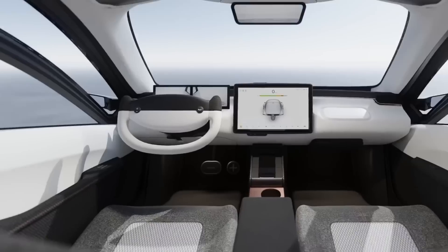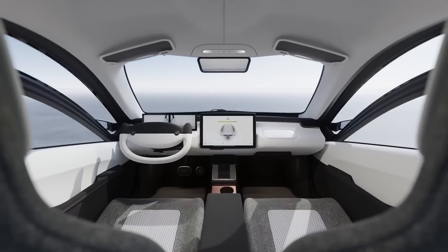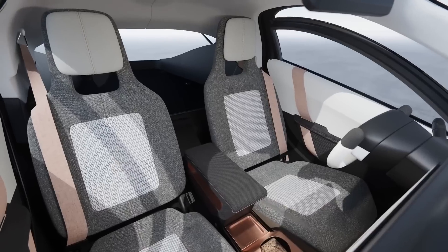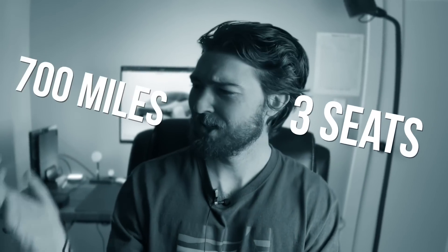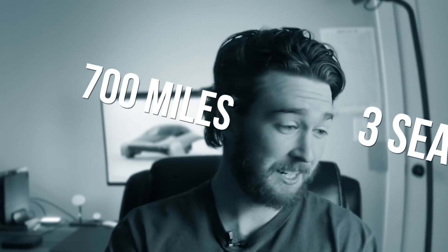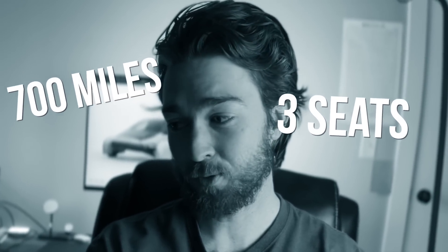Now, to be totally fair, it is only a two-seater sedan, whereas the Model 3 has five seats. But that trade-off of either three seats or 700 miles of range is a choice you might have to think about.